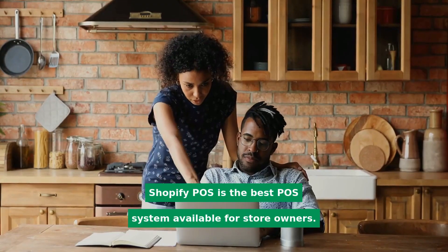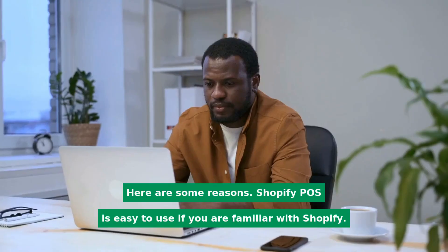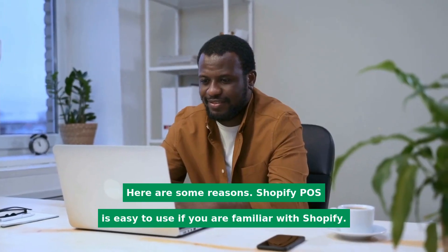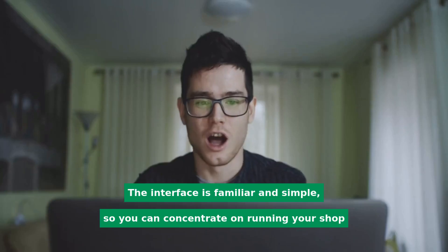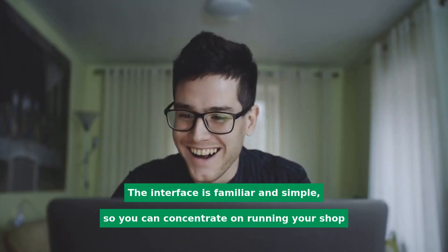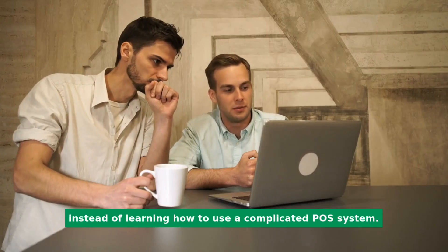Shopify POS is the best POS system available for store owners. Here are some reasons. Shopify POS is easy to use if you are familiar with Shopify. The interface is familiar and simple, so you can concentrate on running your shop instead of learning how to use a complicated POS system.